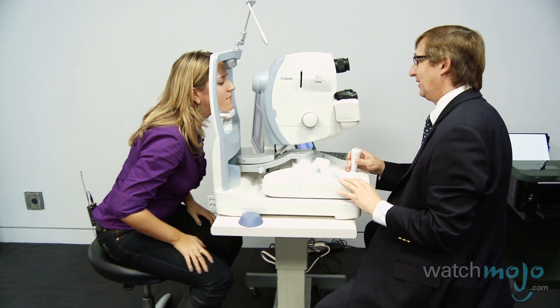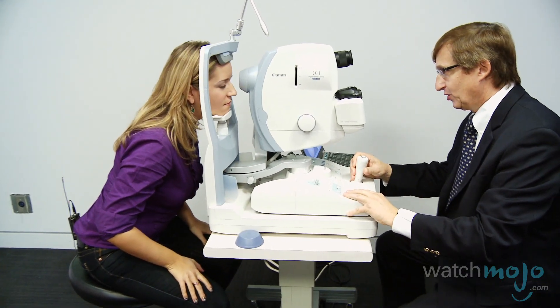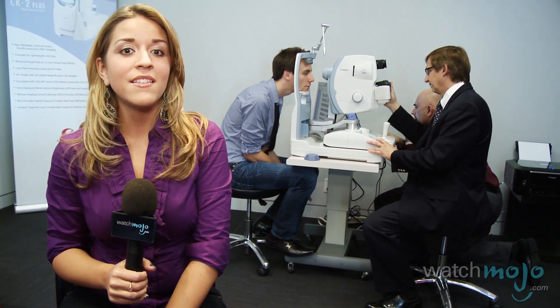The eyes are the windows to the soul, but they may be able to show you much more than that. Hi, I'm Rebecca Brayton, and welcome to WatchMojo.com. Today we'll be seeing how a simple eye exam may be able to detect the early signs of diabetic retinopathy.